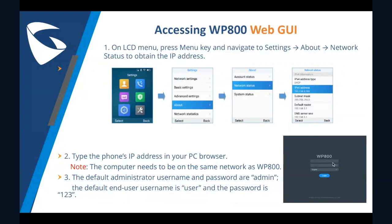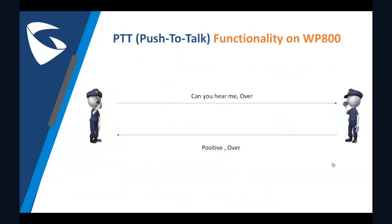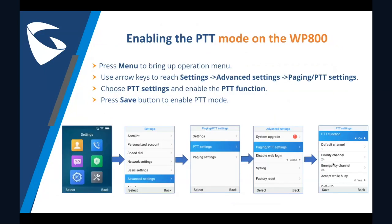Going back to the push to talk button — when pressing the PTT button on the side next to the volume keys, you will have access to communicating with other people in the channel that you select. Think of this like a walkie talkie where you push to talk and the receiver will instantly hear your voice. Only one person can talk at a time and you cannot talk and receive at the same time. To enable or disable this feature, go to your menu, on the operation menu use the arrow keys to reach settings, advanced settings, paging, and finally to the PTT settings. After enabling this, press the save button.